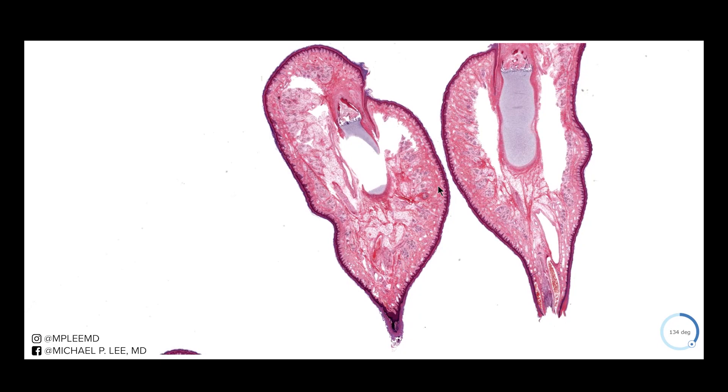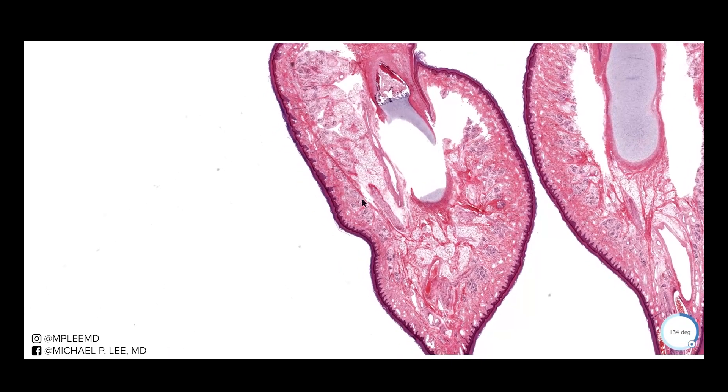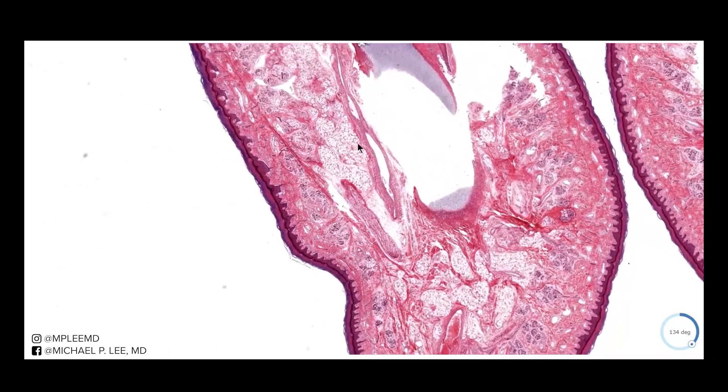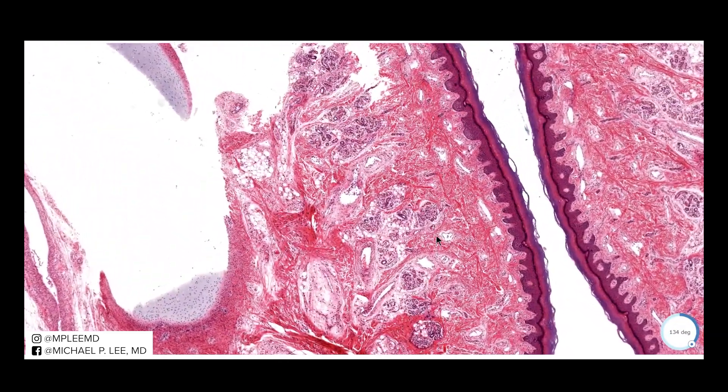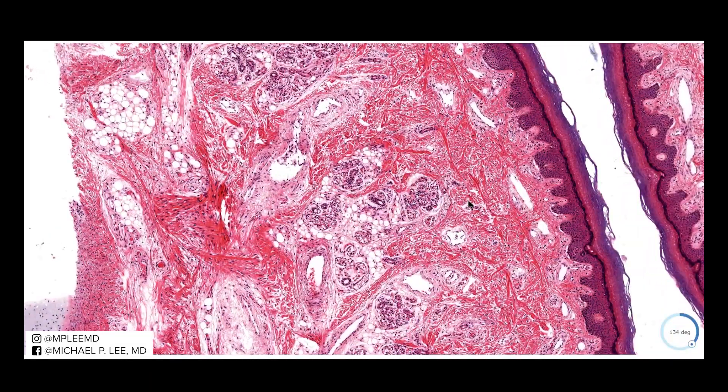This is another accessory tragus from PathPresenter. Here you can clearly see we have a central core cartilage, and you can even see the adipose tissue rimming this structure. You can clearly see why this is polypoid — it's lifted off the surface. Many times the way they excise these is they yank on it with their hands and snip the base of the lesion. This case also demonstrates that on some accessory tragi you may not see obvious vellus hair follicles — instead we just see adipose tissue and a bunch of sweat glandular epithelium.